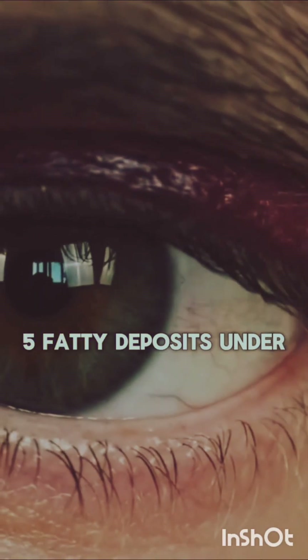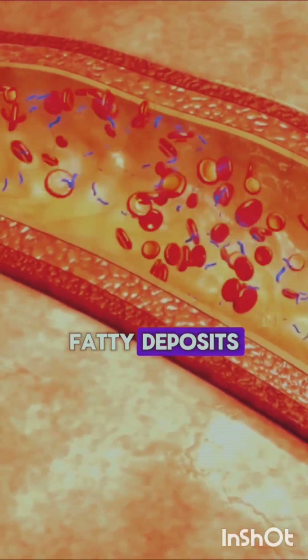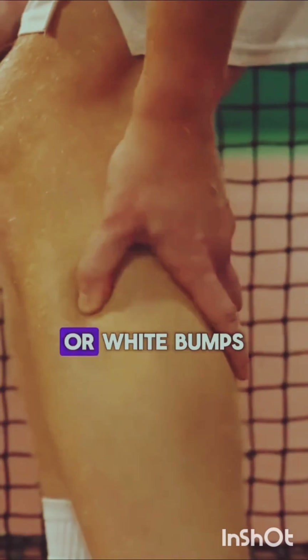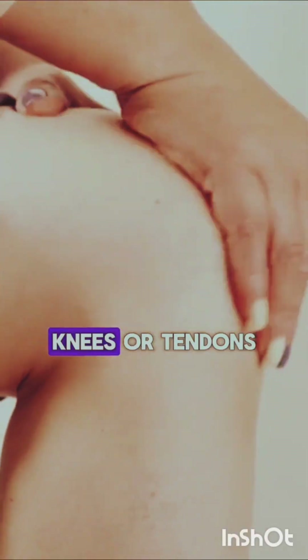5. Fatty deposits under the skin: High cholesterol can cause the buildup of fatty deposits, called xanthomas, under the skin. These appear as yellow or white bumps, often around the eyes, eyelids, elbows, knees, or tendons.